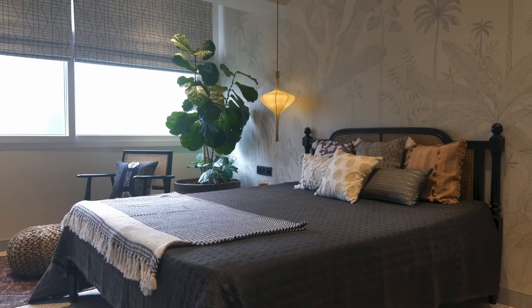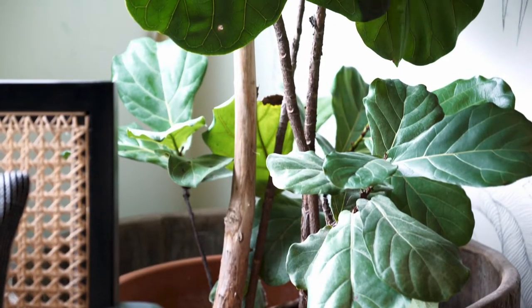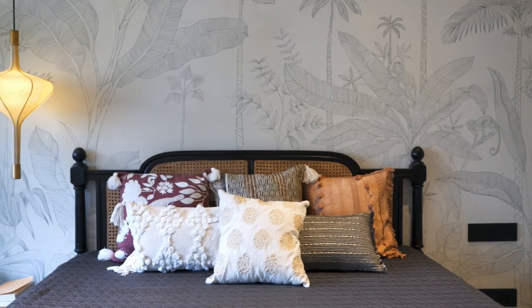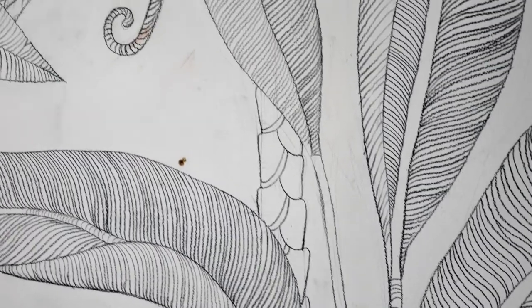The bedrooms have been left fairly simple and functional. The guest bedroom has an open layout with a really stunning backdrop behind a ratan headboard. One of our favourites is the back wall of the guest bedroom, which is hand sketched by a local artist in Bangalore.